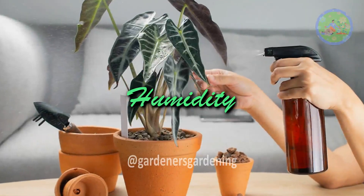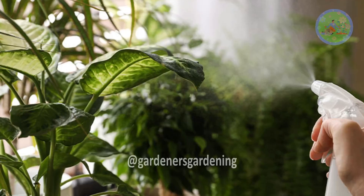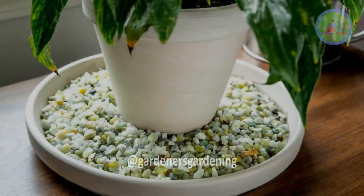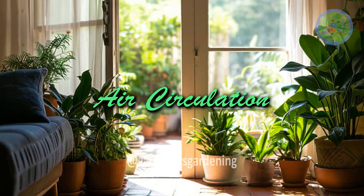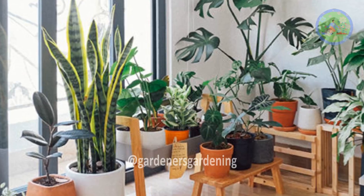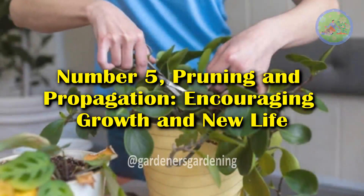Humidity: Many houseplants, especially tropical varieties, prefer higher humidity levels. In dry indoor environments, using a humidifier or placing plants on a pebble tray with water can help maintain the right humidity. Air Circulation: Good air circulation helps prevent the build-up of moisture on leaves, reducing the risk of fungal diseases. Placing plants in well-ventilated areas can help keep them healthy.